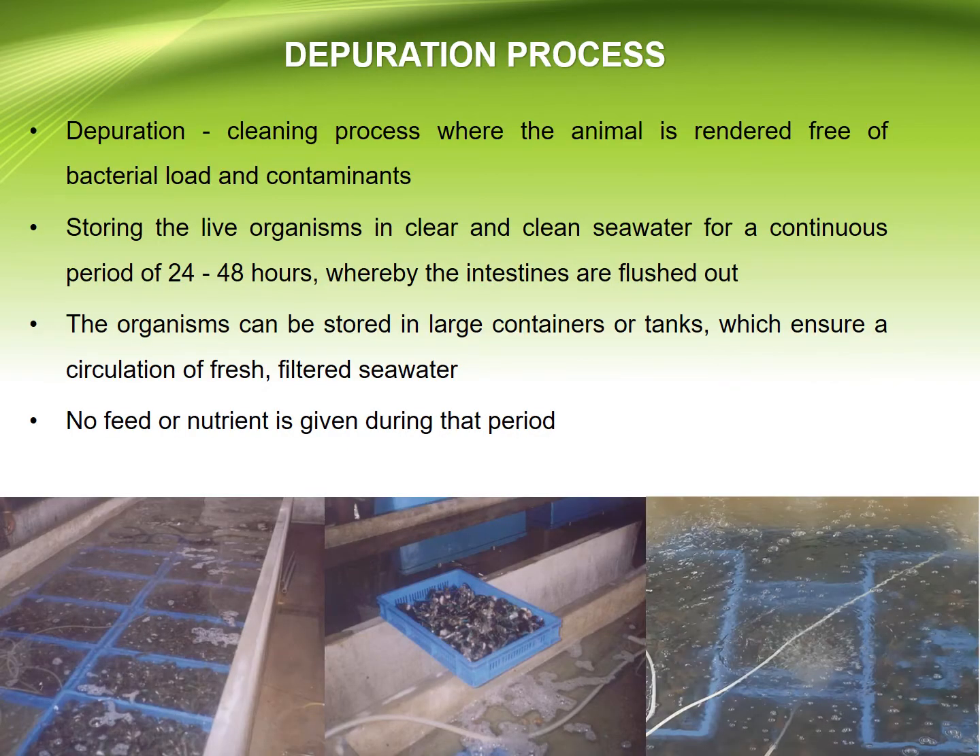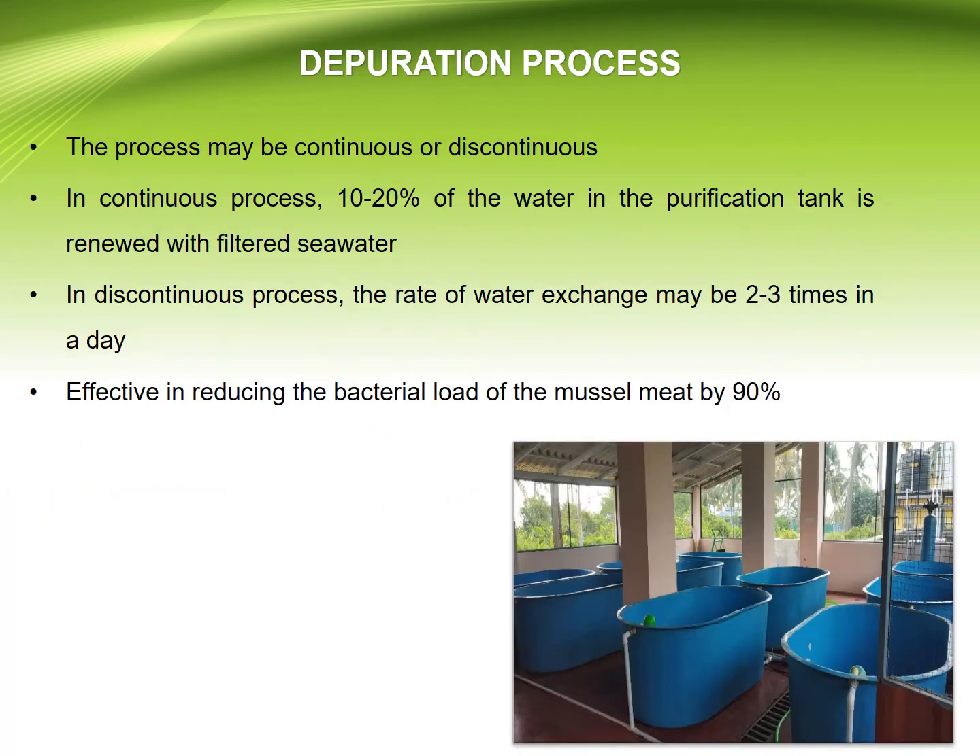Coming to the Depuration Process: depuration is the cleaning process where the animal is rendered free of bacterial load and contaminants, by storing the live organisms in clear and clean seawater for a continuous period of 24 to 48 hours, whereby the intestines are flushed out. The organisms can be stored in large containers or tanks which ensure a circulation of fresh filtered seawater. The process may be continuous or discontinuous.